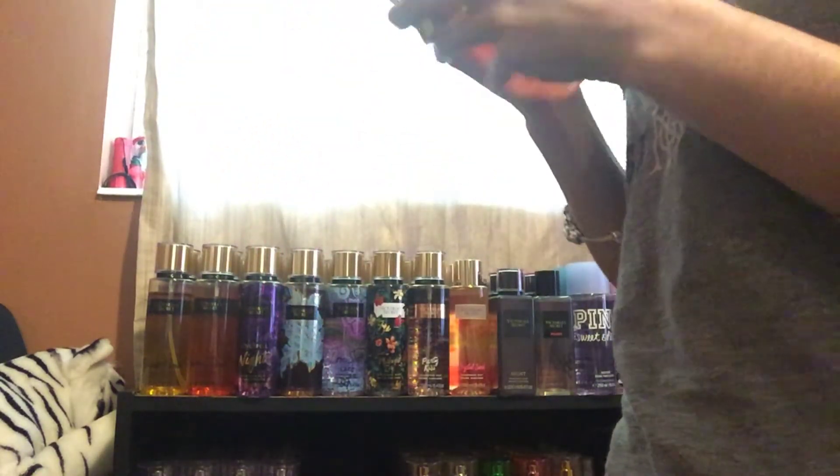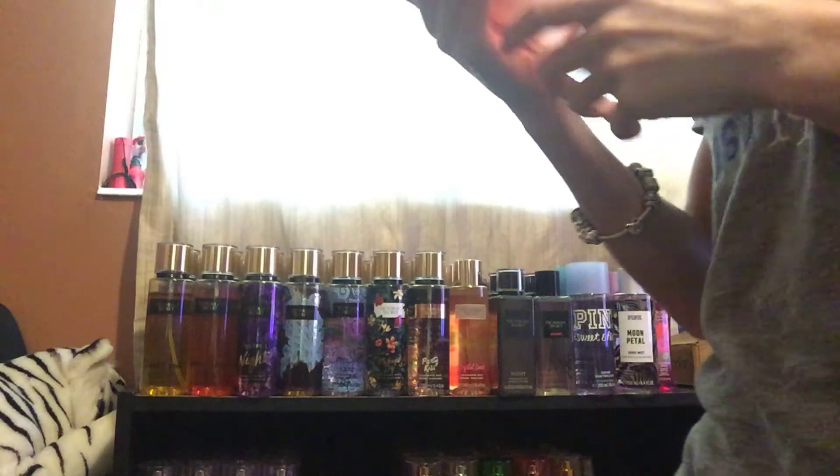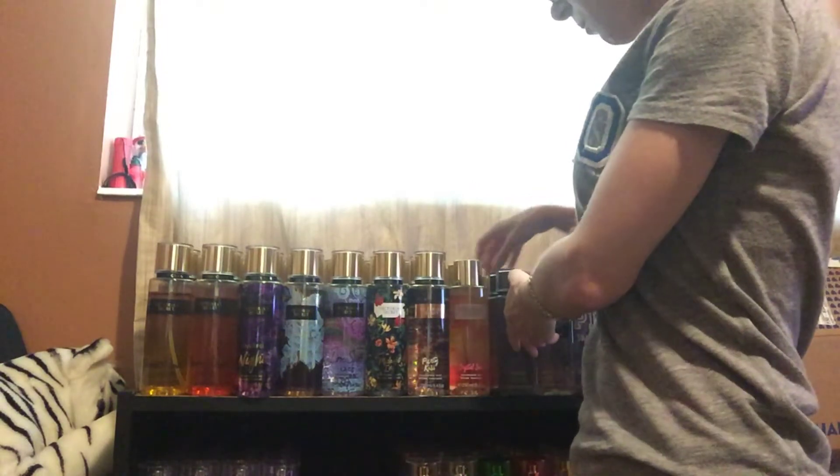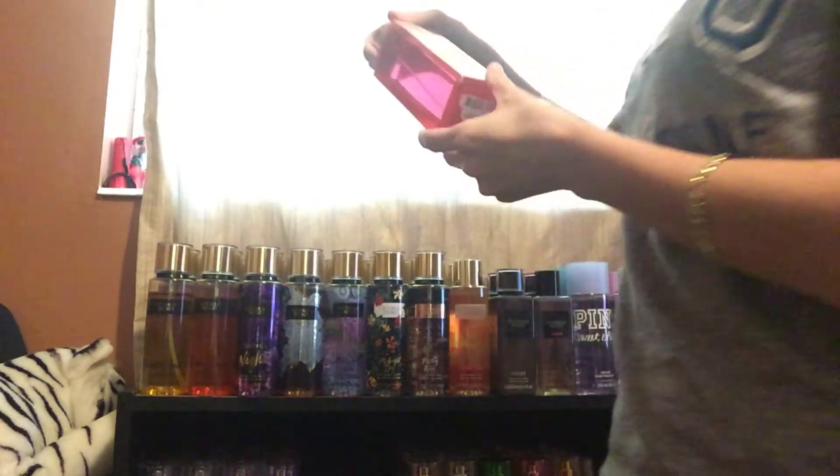I have Bombshell Summer. This one smells very citrusy, so I'm going to keep this one. It's a very nice citrus scent — I'm going to keep it.